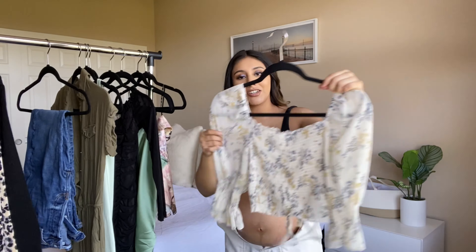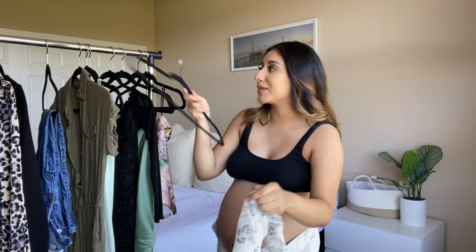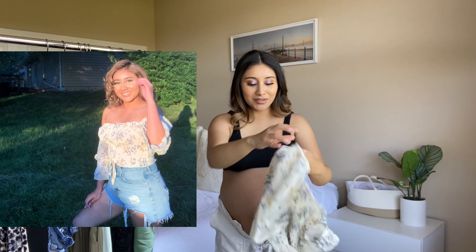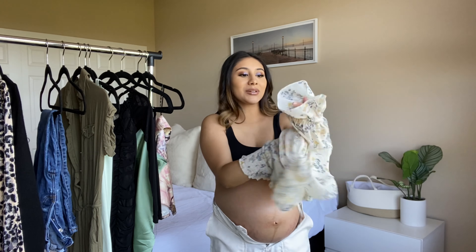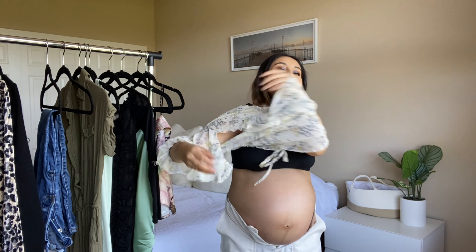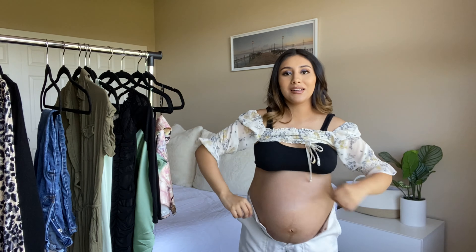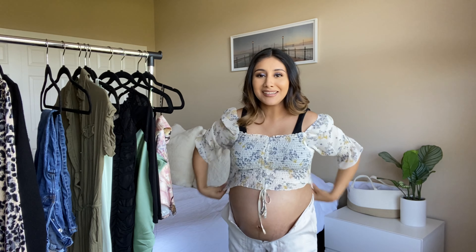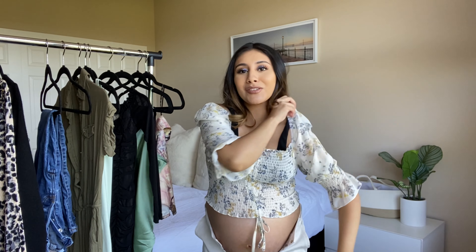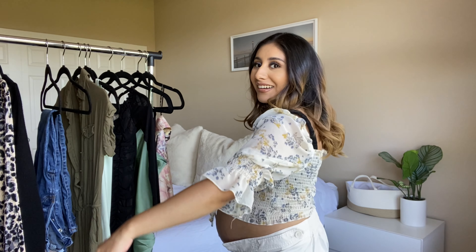Let me try this shirt — I have a picture on my Instagram wearing this in South Dakota. I love this top so much; I remember being so excited to get it because these little tops are really in right now. It already feels tighter from my shoulders and arms. It's like one of those crop top shirts — I look like I'm totally wearing a shirt that's not my size.